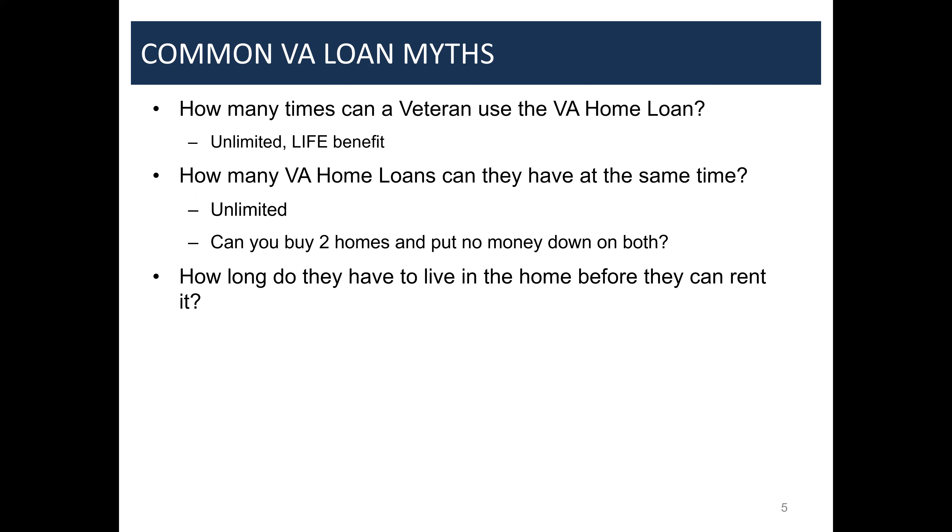How long does a veteran have to live in a home before they can rent it? A lot of people will say one year, but the fact is it could be at any time. We have clients who buy homes and the following week get deployed for a year. Also, if a veteran is deployed overseas and their family is back home, the spouse can occupy the property as a primary residence even though the veteran on the mortgage isn't living there.